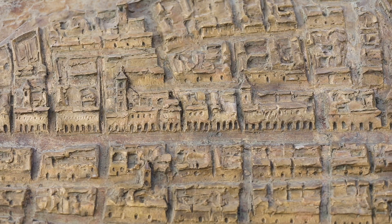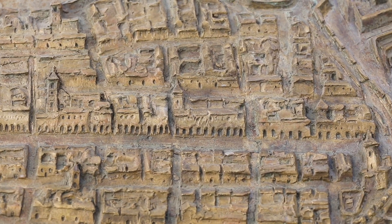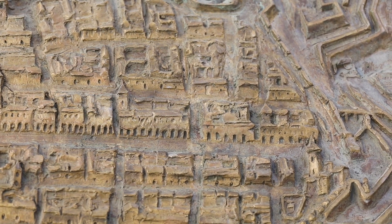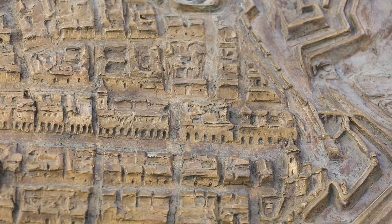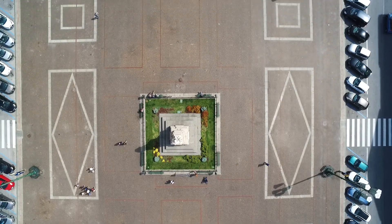Plans for a new large square began. First laid out in less imposing forms, the square took on its current appearance thanks to the vision of the mayor Carlo Brunet and the project of Benedetto Brunati, which was approved in the autumn of 1832.